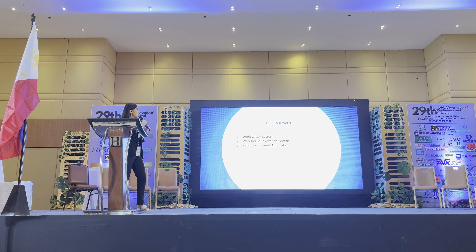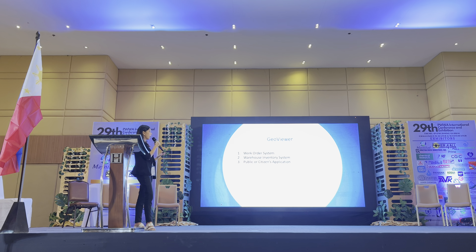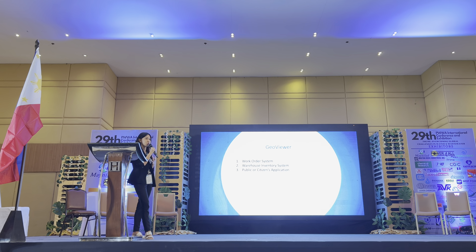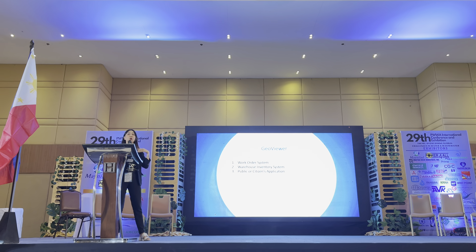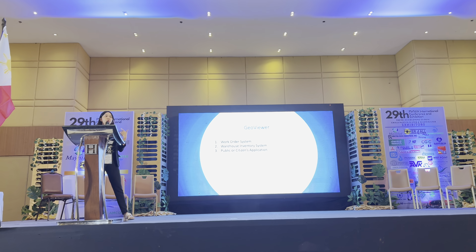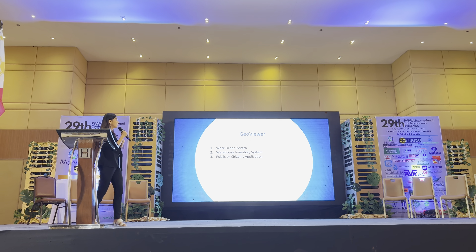Our asset management system consists of subsystems integrated to one another. We have the work order system, the warehouse inventory system, and the public or citizens application. All of these are different systems integrated to one another, which can also integrate to the billing collection system, to hydraulic modeling, and to whatever GIS solutions that we can use in our water district offices.